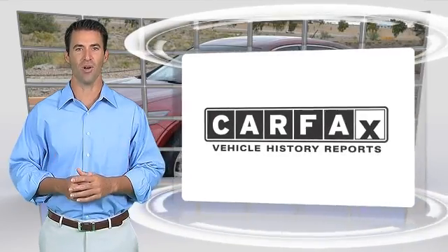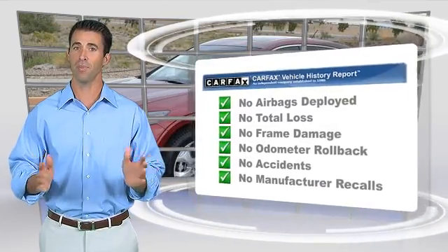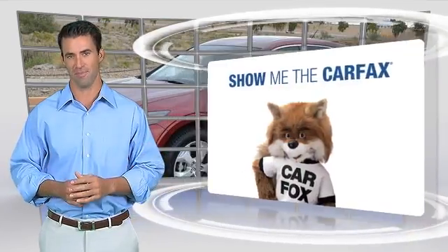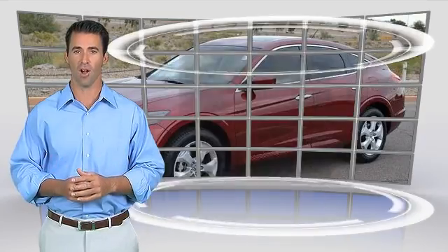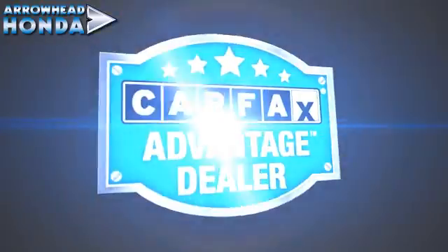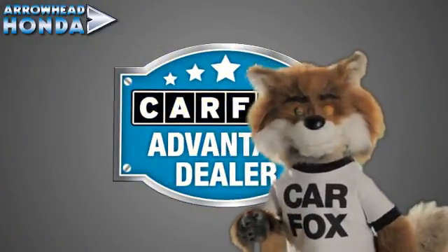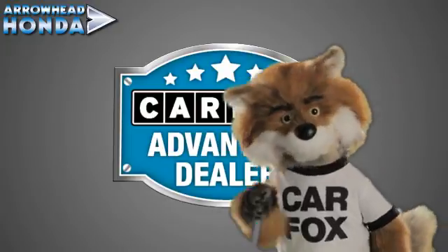Here's another high-quality vehicle with the Carfax Vehicle History Report. Be sure to find a complimentary copy of this report online or contact a dealership. This vehicle qualifies for the Carfax Buy-Back Guarantee. Just say show me the Carfax at Arrowhead Honda, a Carfax Advantage dealer.